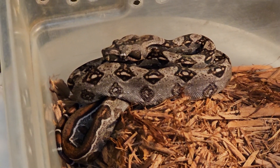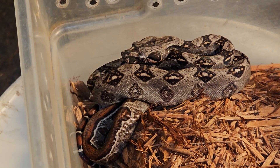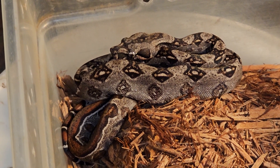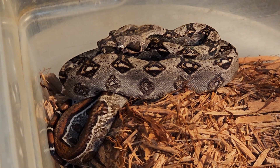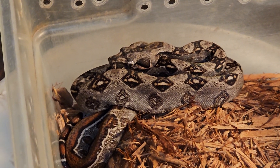Greetings everyone, this is wibblelectotherms.net, it's June 20, 2023, and I'm posting videos today about this new abby gene that I'm working with. This is an abby jungle, and if you look down there you can see that striping really kicks in, and so does the redness of that tail.